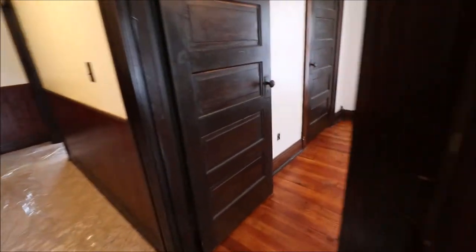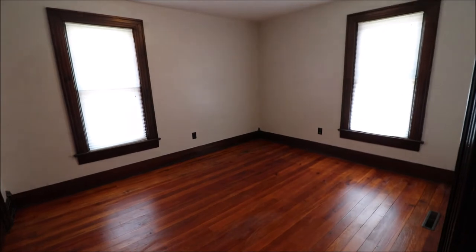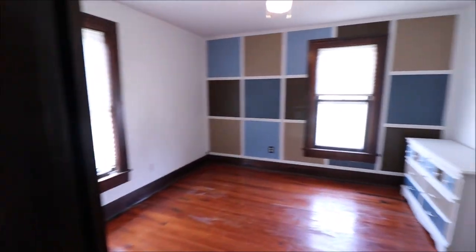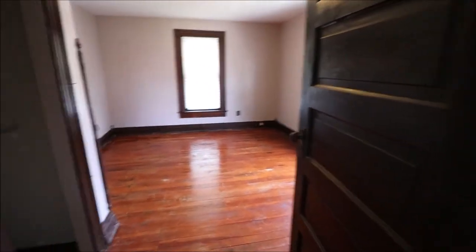Making our way to bedroom number two — just like the first one, the floors have been redone, all the original woodwork is in here and it looks great. The whole house has been freshly painted and the carpet's been replaced up here as well. Moving to the right, here's bedroom number three — you see a very unique accent wall there.